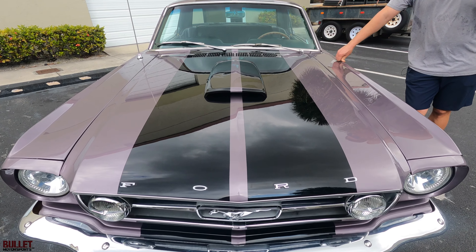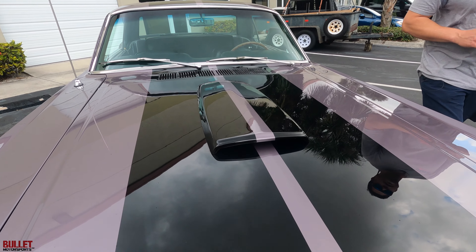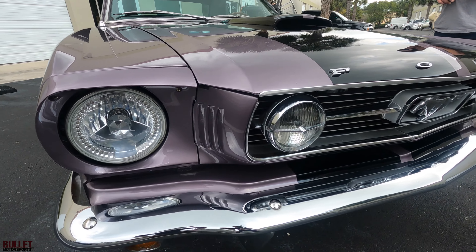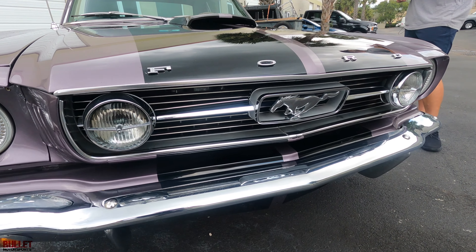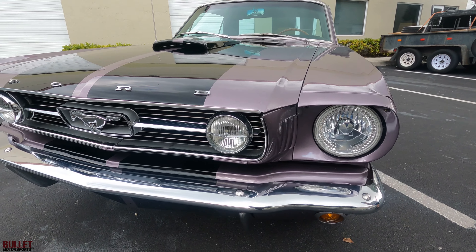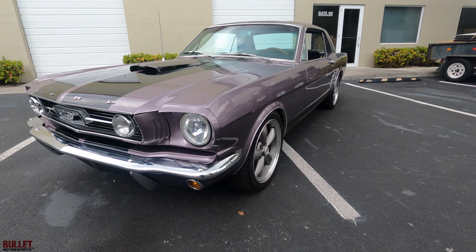We offer transport options and financing options. This ride is going to be headed to an auction. So what I want you guys to do before you call us, take a look at the description and see what's going on. If it says headed to Bring a Trailer, that means it's going to auction and that's why there's no price. Now let's go into full details on this ride.